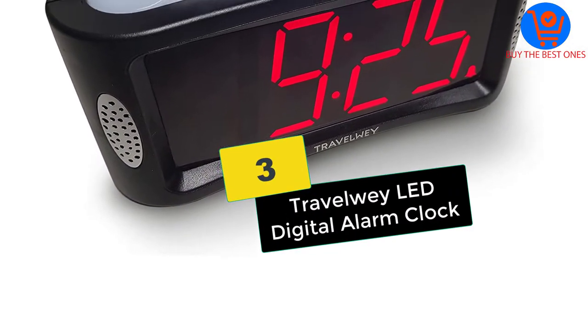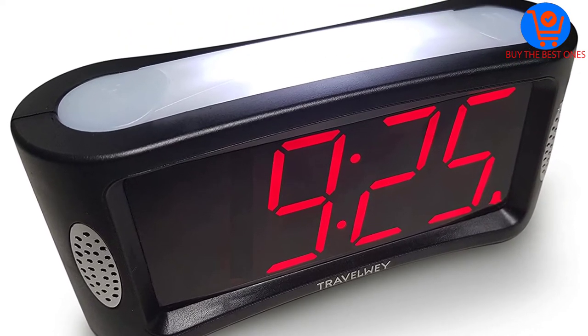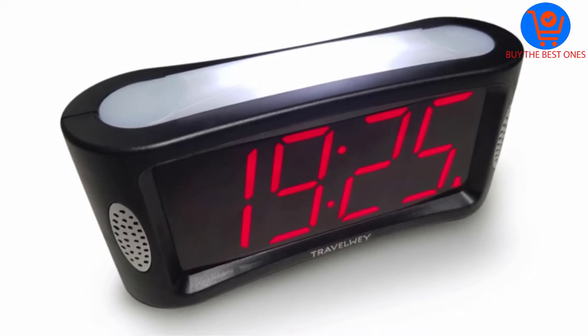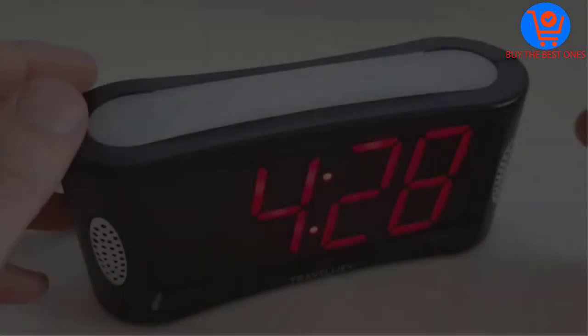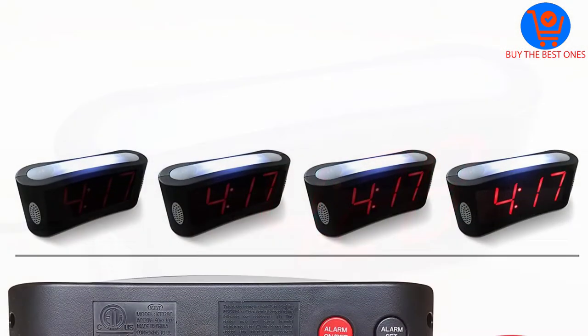At number three, we have the Travelwey LED digital alarm clock. This LED clock is a combination of style and performance with easy operation. It comes with a night light feature and has a loud alarm to help you wake up conveniently. It also includes a snooze option and a backup battery so you don't run out of power.